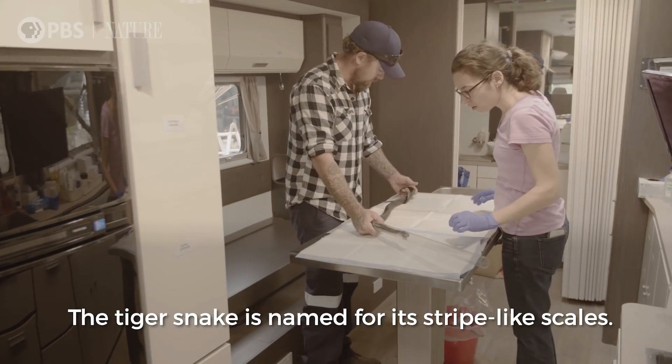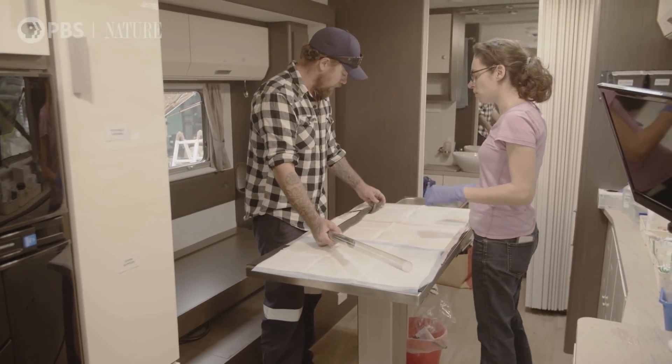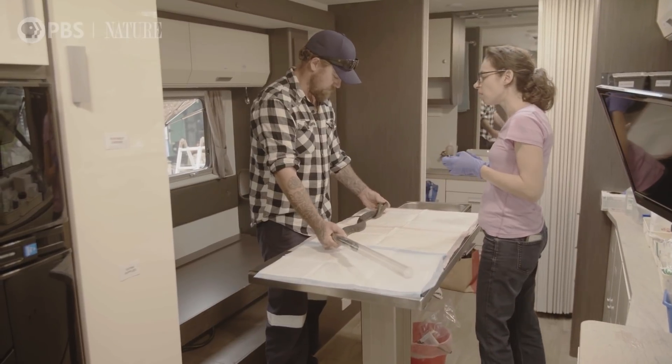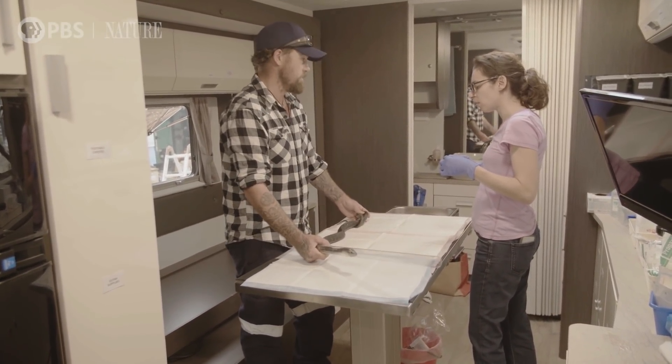He came in a couple of weeks back now, just around the start of the fire thing. He came in a bit emaciated and he had three layers of basically skin still attached — three different sheds that should have been shed.